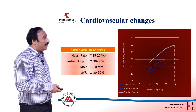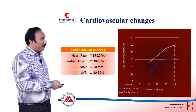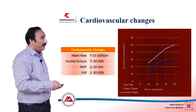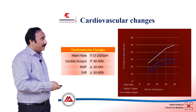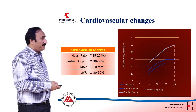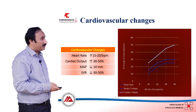In terms of cardiovascular changes, the heart rate increases particularly during the second trimester and then plateaus. Cardiac output increases significantly, particularly after the second trimester, and may reach up to 50 percent of the pre-pregnant state. The mean arterial pressure and systemic vascular resistance also decrease by around 30 to 50 percent during the second trimester due to increased progesterone levels.